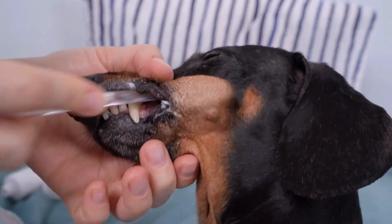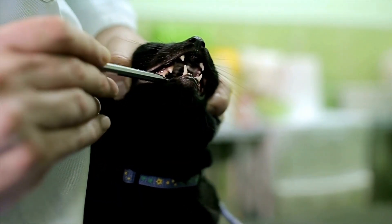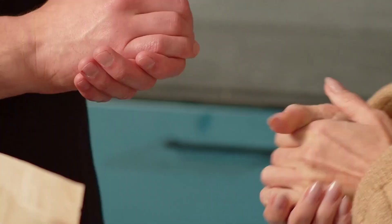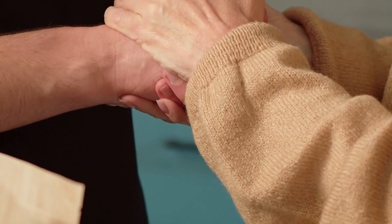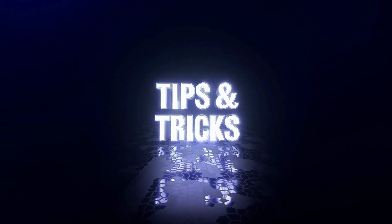Maintaining good oral hygiene is crucial for the overall health and well-being of our furry friends. Dental disease is a common issue among pets, affecting their teeth and gums, and potentially leading to serious health complications. To help pet owners tackle this problem effectively, the YouTube channel Arevi Terrenary offers valuable tips and tricks for preventing dental disease in pets.